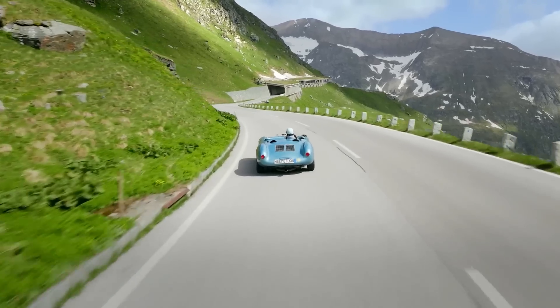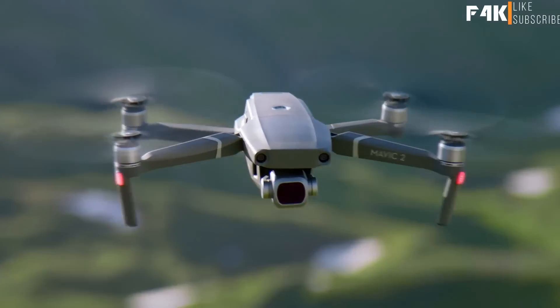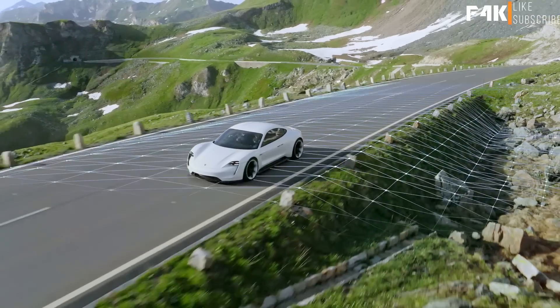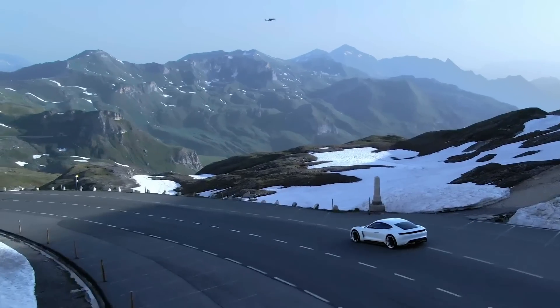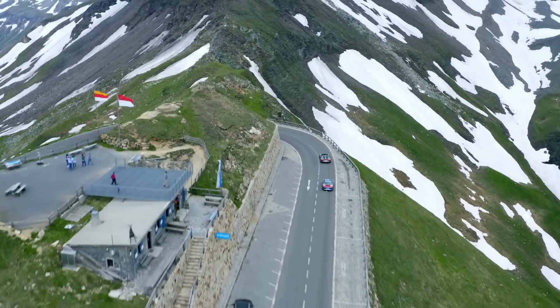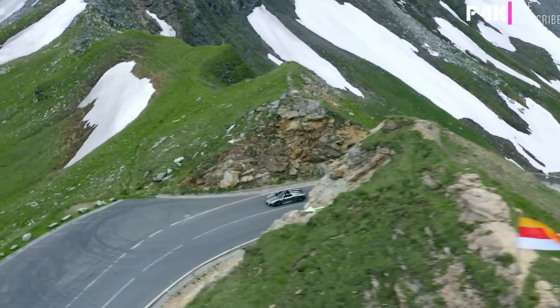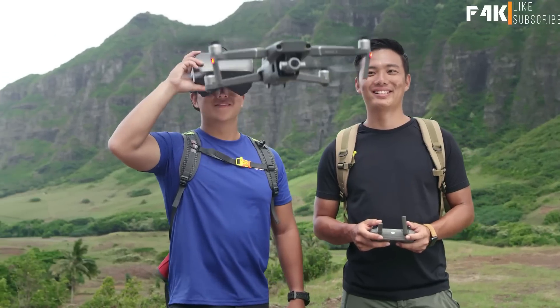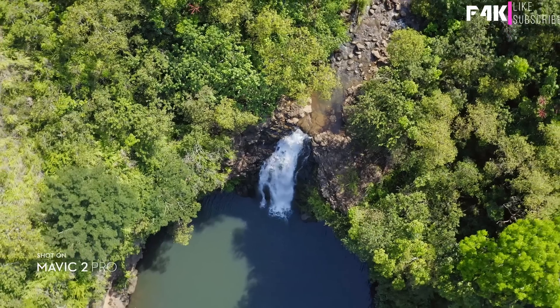When you have a need for tracking at high speeds, stay fully immersed in the action with ActiveTrack 2.0. Aided by its vision systems, Mavic 2 maps a 3D view of the environment for greater accuracy, tracking up to 72 kilometers per hour. Trajectory prediction algorithms also help maintain course when your subject is blocked by an obstruction. DJI Goggles users can enjoy an enhanced experience with a clearer video feed and lower latency.